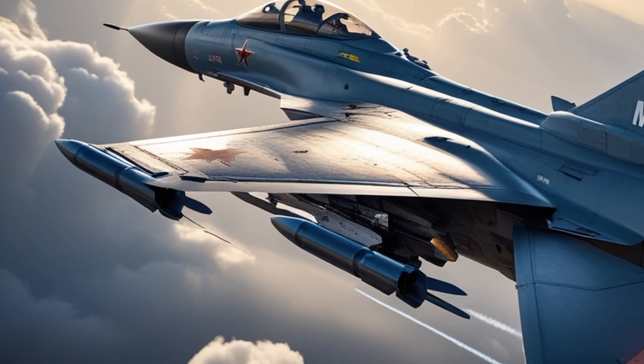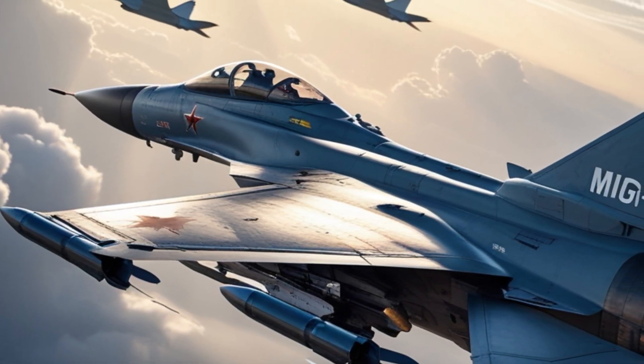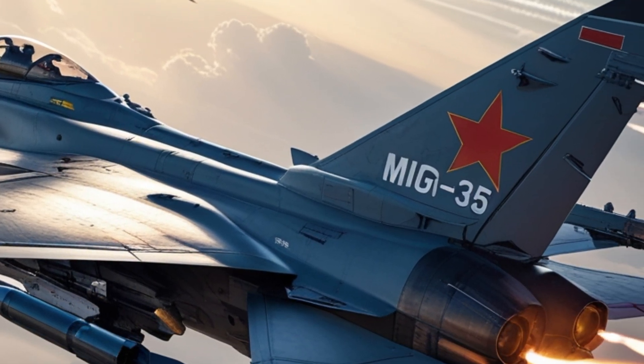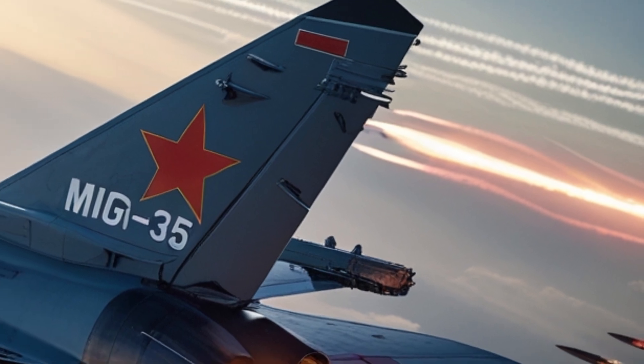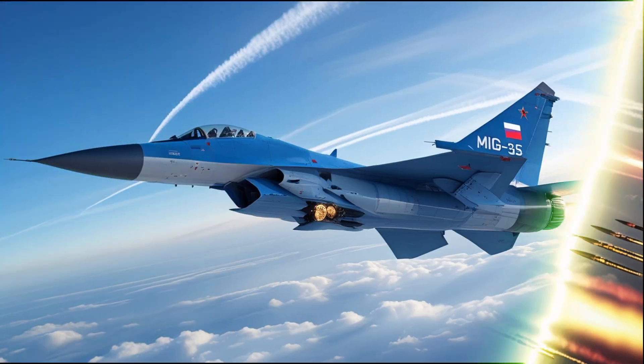But where the MiG-35 really shines is its avionics. The 2025 variant comes equipped with the advanced Zhuk-AE AESA radar, allowing it to detect and track multiple targets simultaneously at long distances. We're talking about 30 air targets tracked at once, with 6 to 10 engaged simultaneously.